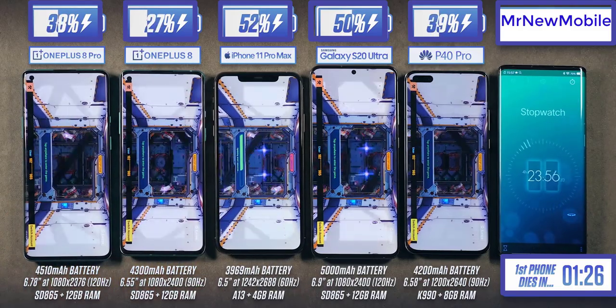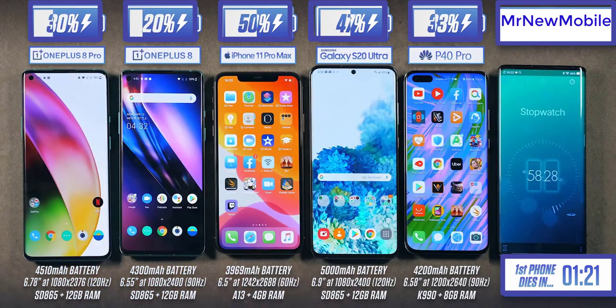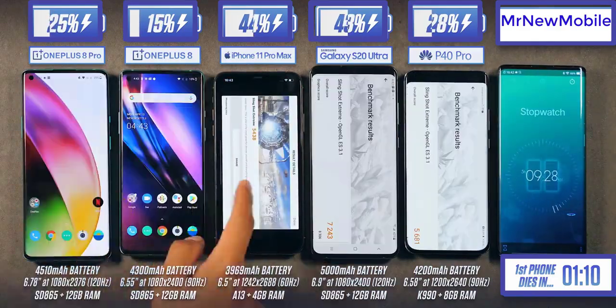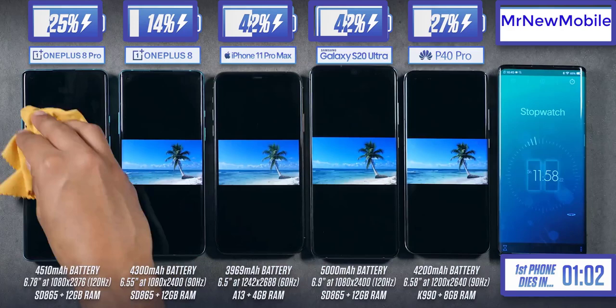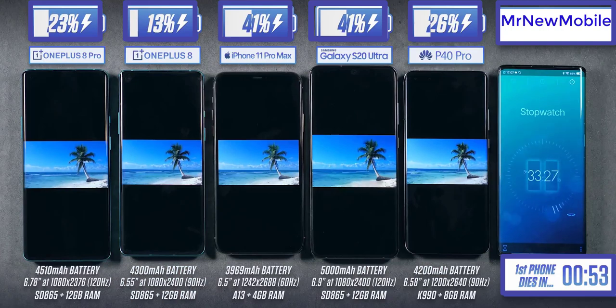What's more impressive to me right now is how well the iPhone and the S20 Ultra are doing. The last time I did a battery test on the S20 Ultra I was using the Exynos version, and already I can see the Snapdragon is performing far better. The iPhone, while it may be starting to look a little dated compared to the others on the outside, its battery life is just phenomenal, and I'd argue that's more important.